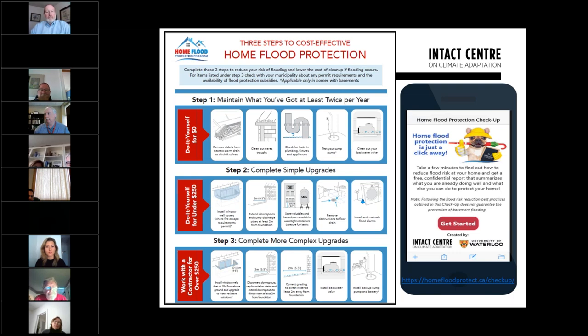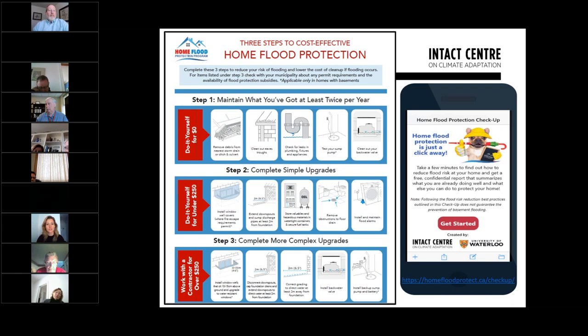After completing this home flood risk assessment, you can print out a customized homework list for your specific house to minimize flood risk based on the common vulnerabilities for a typical property.